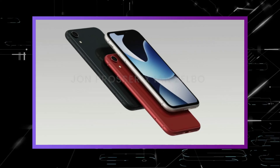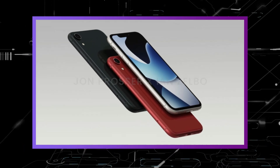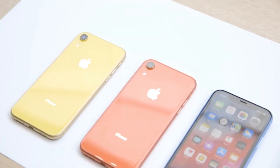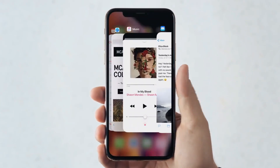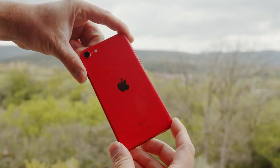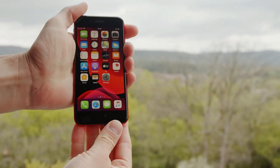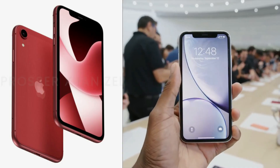The fourth-generation iPhone SE has been rumoured since before the third-generation model launched early this year. John Prosser's latest claim is similar to display analyst Ross Young's previous prediction that the next-generation iPhone SE will have a 6.1-inch display with a notch cutout at the top. To recall, the first-generation iPhone SE was based on the iPhone 5S that debuted in 2013, whereas the design of the iPhone SE 2 and SE 3 was based on the iPhone 8 from 2018. And now it confirms that the iPhone SE 4 is based on the iPhone XR.